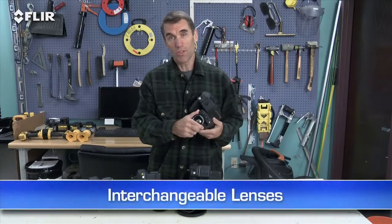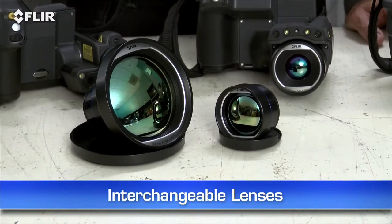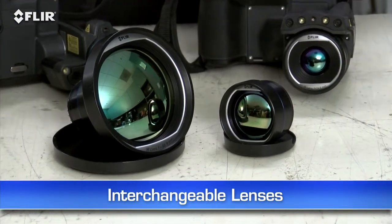Optional interchangeable lenses are another T-Series advantage. There's a great selection of them to help fit the view you need, including excellent wide-angle and telephoto optics for scanning large spaces and roofs, for example.